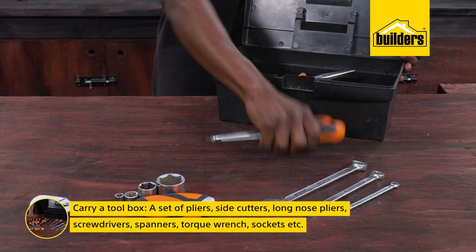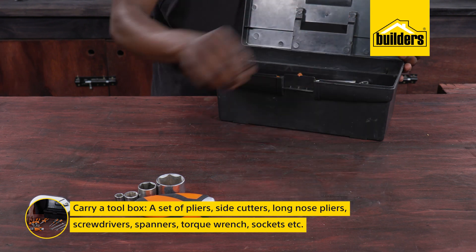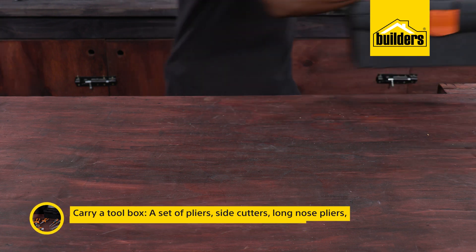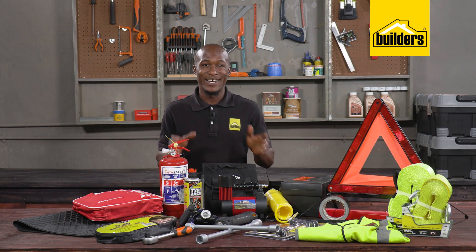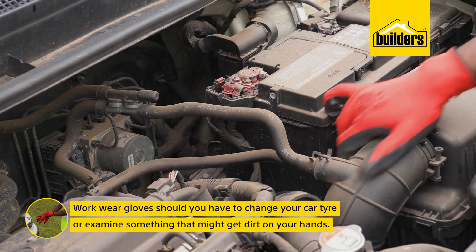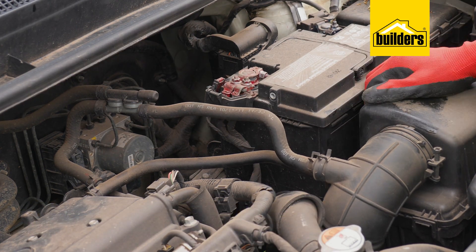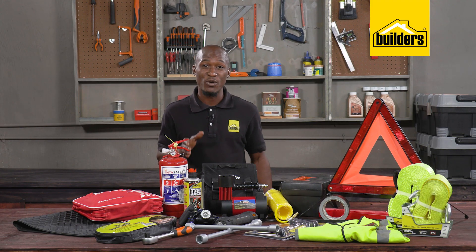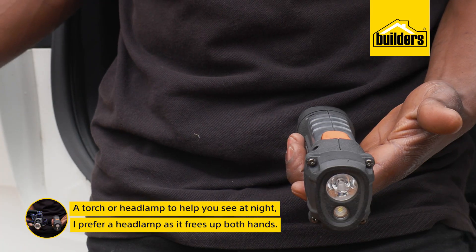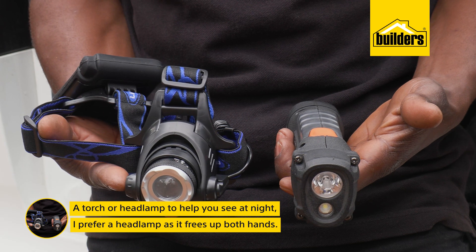Basic tools such as a set of pliers, side cutters, long nose pliers, screwdrivers, spanners, torque wrench, sockets, etc. go a long way in helping. Also, a set of work wear gloves is useful in the event that you may have to change your car tire or handle something dirty — these will keep your hands clean so you don't waste your water. Make sure you carry a torch or headlamp to help you see at night; a headlamp is preferred as it frees up both hands.